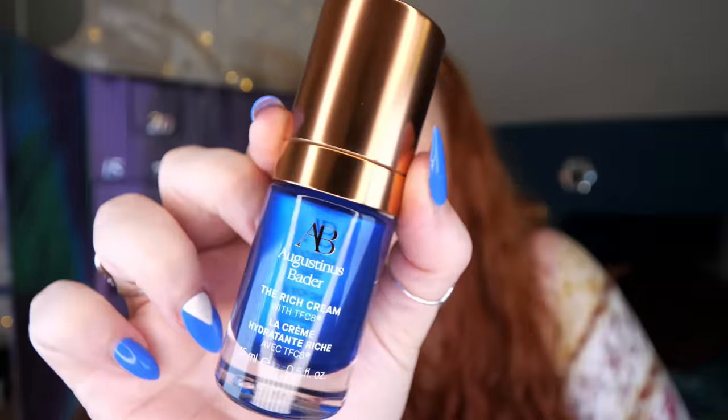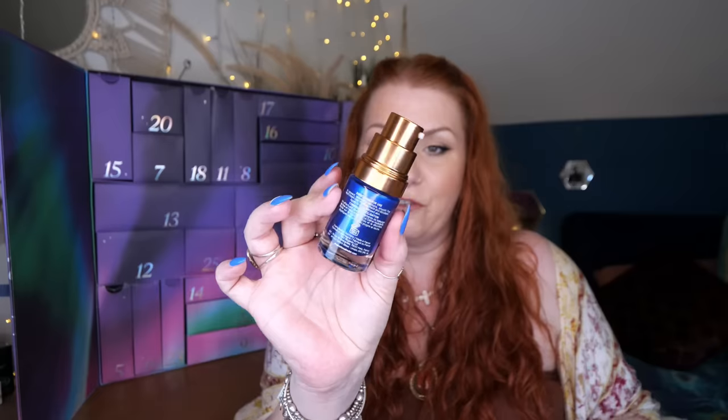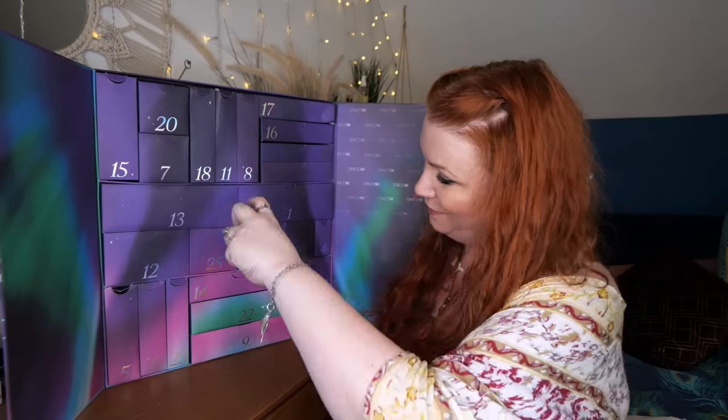Day number twenty-four — we've got Augustinus Bader The Rich Cream with TFC8, 15ml. TFC8 stands for Trigger Factor Complex, created by the brand — it provides a really rich moisturizer that nourishes skin with key ingredients, helping promote healthy skin cell renewal. They also have a non-rich version. It's a really, really nice cream.